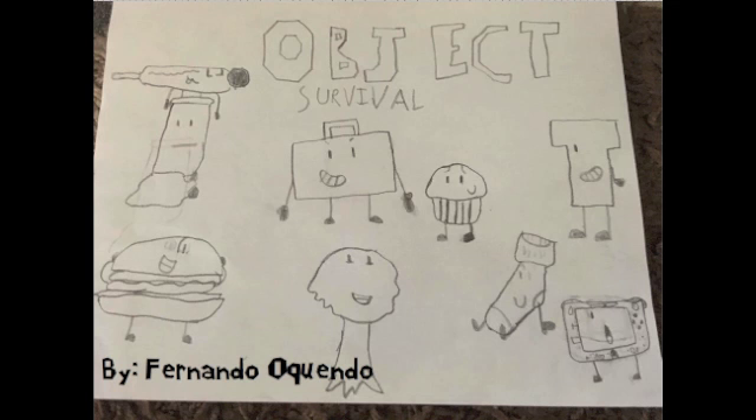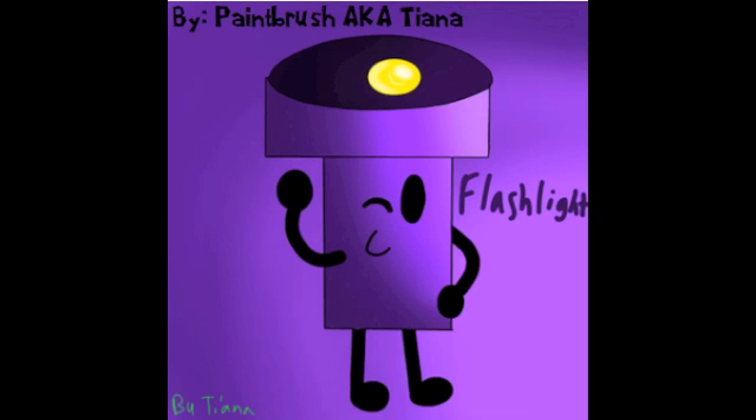Next up we have by Paintbrush, aka Tiana. This is really nice and fantastic. I'm really impressed about the shade and the background — it's really good. Flashlight is really nice, and I love how the bulb has really good detail on it. What do you guys think? I really like the shading, and she obviously drew that out — it has a lot of interesting details. I really like the body shape and how they did the bulb, with different details and shading. I think it's really good. Good job, Tiana.